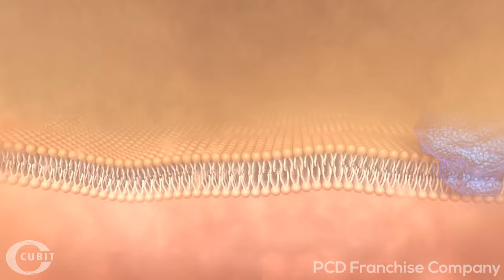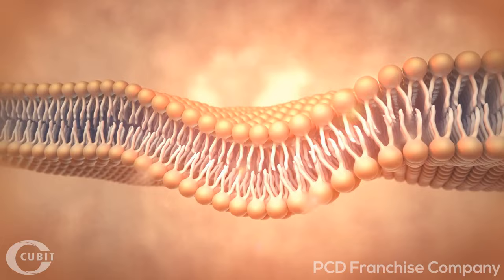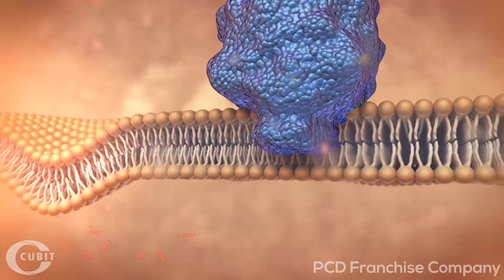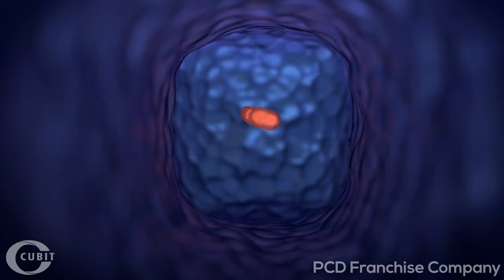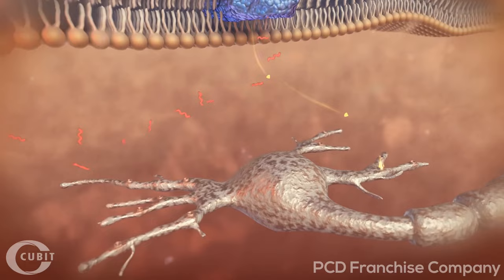In response to a trauma, a person only feels pain once the affected cells have reacted to it and have started transmitting pain messages. The cell membranes immediately release fatty acids, shown here as long red chains. The fatty acids enter an enzyme, cyclooxygenase, anchored in the cell membrane. This enzyme functions as a kind of catalyst. The fatty acids arriving at the enzyme are transformed and come out again as pain messenger substances, shown here as a yellow cone.